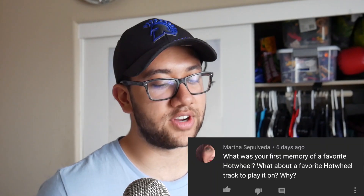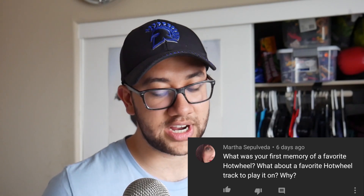Question two is from my mom. Thank you, mom — but I don't have many questions, so I don't have a choice but to answer my mama's question, which she very easily could have asked me in person. What was your first memory of a favorite Hot Wheel? What about a favorite Hot Wheel track to play on?